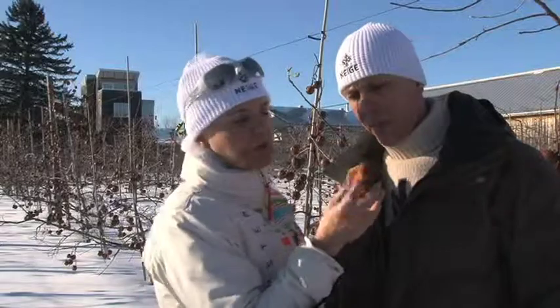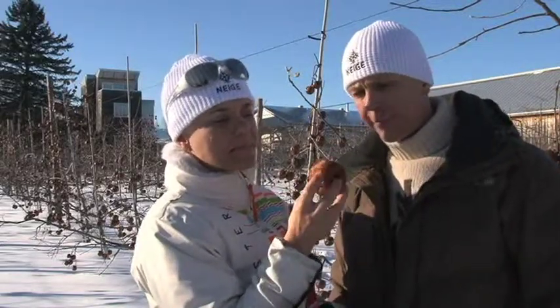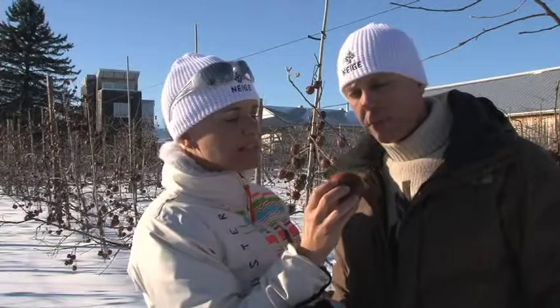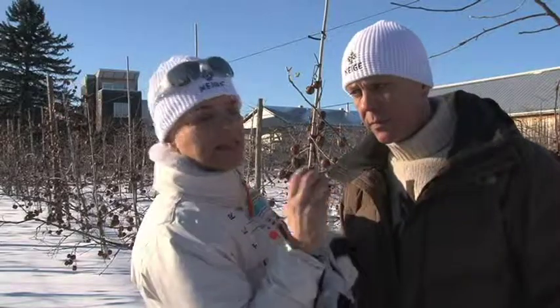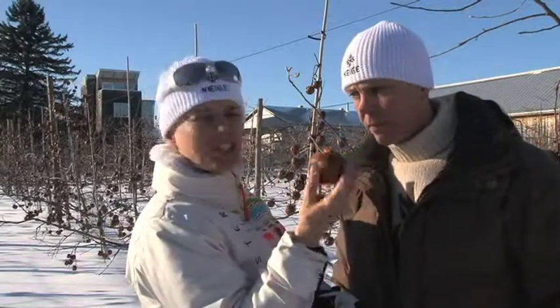When we pick these apples in January, they're really brown. You can see just by the eye that they've been cooked by the sun, the wind, the cold. They're desaturated — the little amount of water that remains in the fruit is in the middle, and it pushes the sugar outside. This is why when we pick them, they're actually sticky.